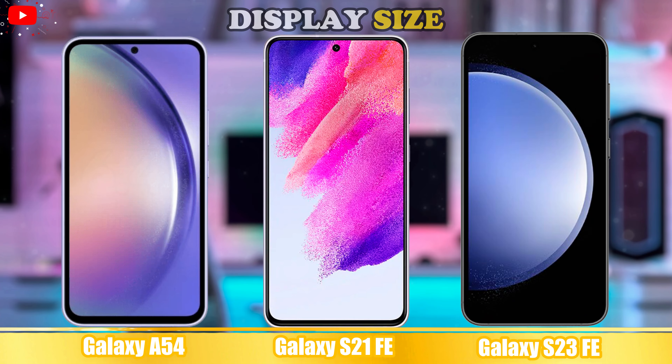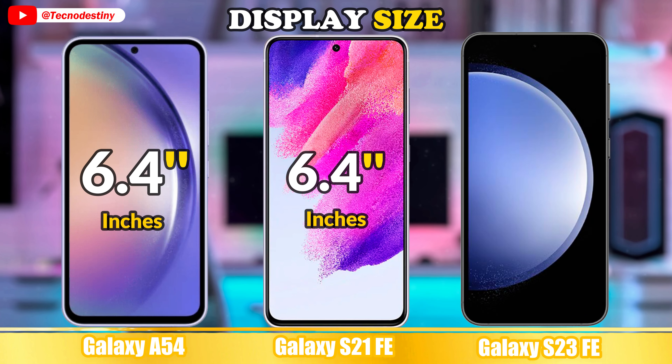Welcome to the comparison of these excellent phones. Let's get started. First, we'll see the display.